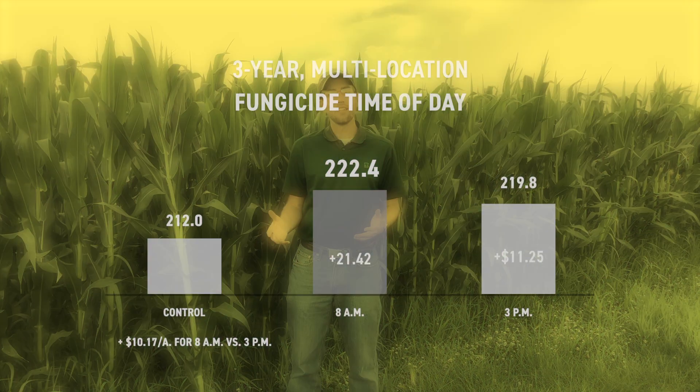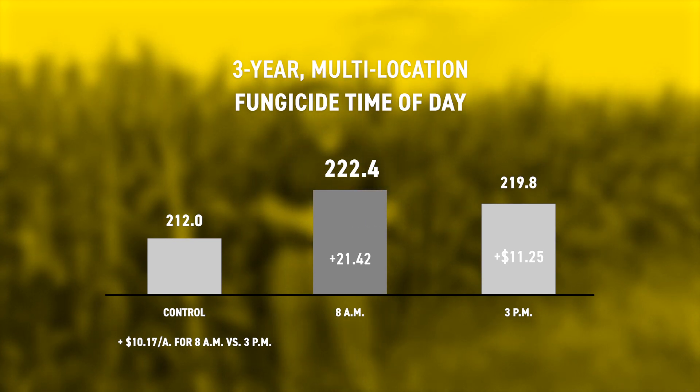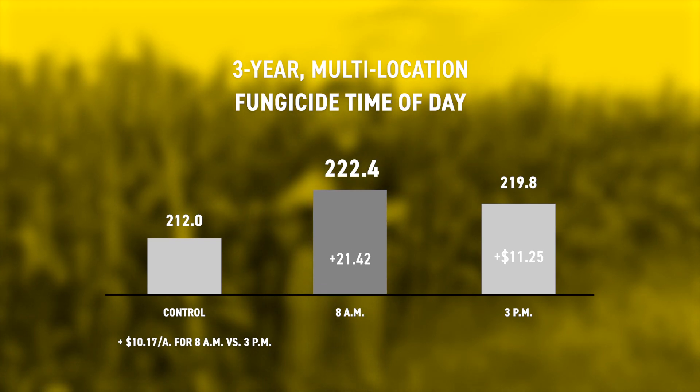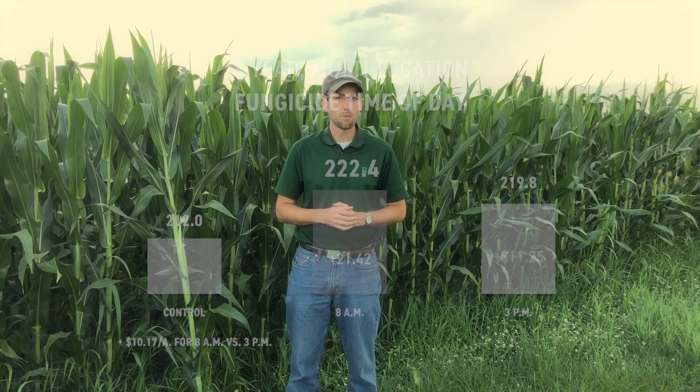Once you've selected a fungicide and decided to spray, the next thing to think about is how to make that application. First is the time of day — or more importantly, the temperature and weather conditions. Spraying in the morning when there's a dew has shown a small but meaningful yield advantage. The stomata on the plants are open and more receptive to taking in that fungicide, and the dew helps spread the fungicide across the leaf and give better protection. Spraying in the morning or in cooler temperatures has been more beneficial.